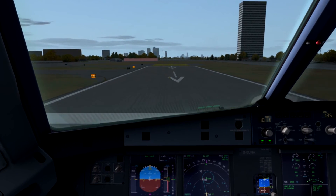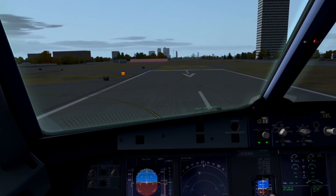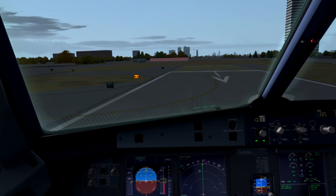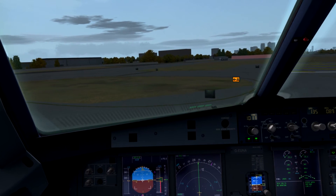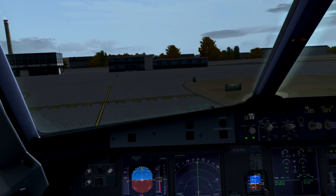207, runway 22 right, clear for takeoff. Picture right, position to takeoff, healthy accept. Citrus 348 and curve, runway 22 right, position then hold. Observing picture right, positional, Citrus 348, alert 30, 30, one intercept.